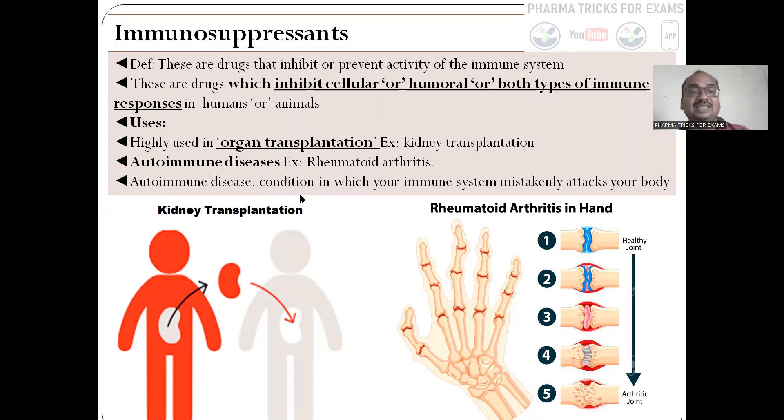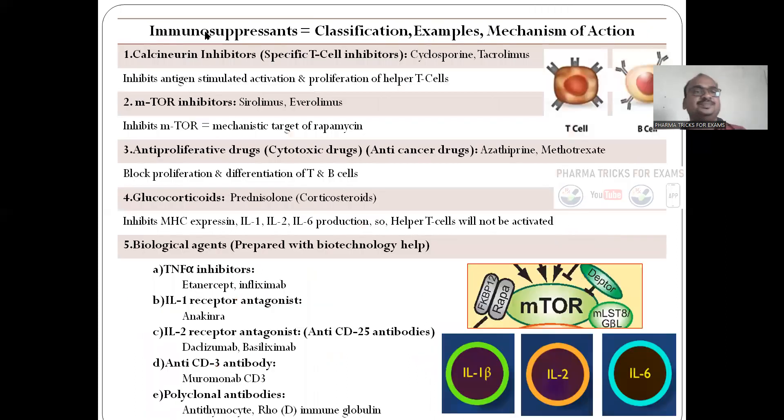Here you can see the definition — it is a condition in which the immune system mistakenly attacks your body. This is a very important slide. I summarized nearly six to seven pages of textbook matter here for you. Immunosuppressants — we see the classification, examples, and mechanism of action. The first one is calcineurin inhibitors, also called specific T-cell inhibitors. Example is cyclosporine and tacrolimus. The mechanism of action: it inhibits antigen-stimulated T-cell activation — antigen comes, stimulates our T-cells, and calcineurin inhibitors suppress that.